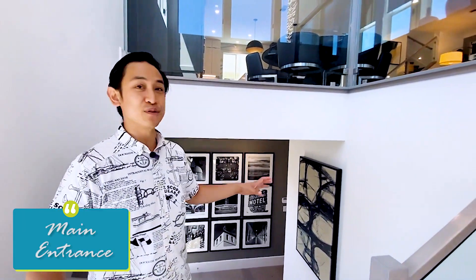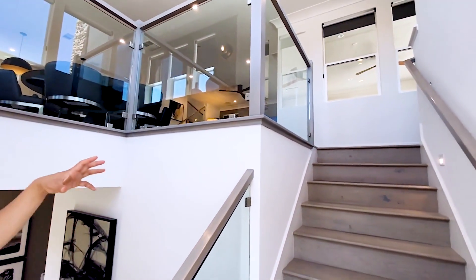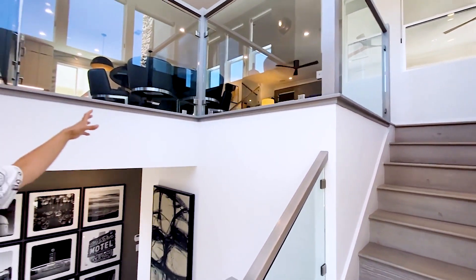All right, here we are at the E-states. These are single family homes — this one is four bedrooms, four and a half bathrooms, and a little under 3,000 square feet. The first thing you notice when you walk in is that it's a split level, but instead of a cramped entryway, it's wide open.